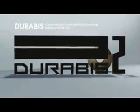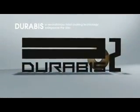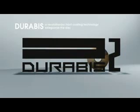DORABIS, TDK's exclusive hard coating formulation utilized on the Blu-ray disc, is a revolutionary technology with several major advantages.